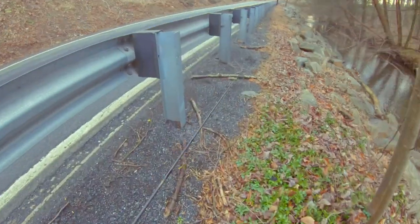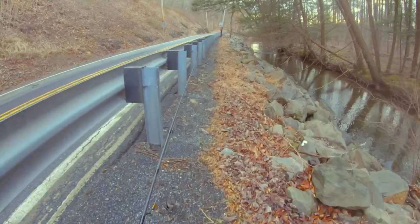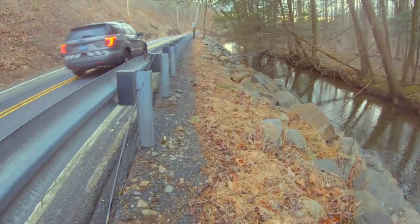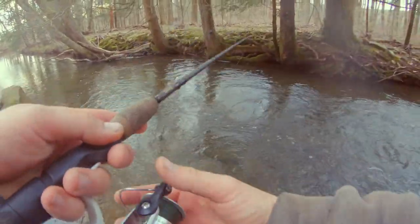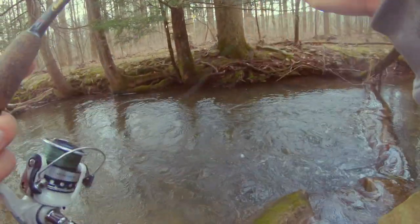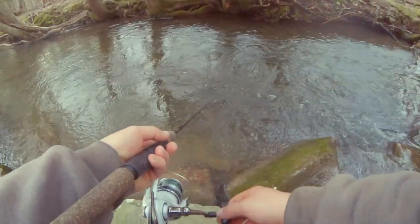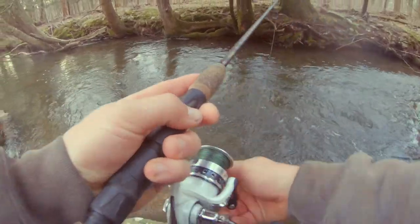I'm not gonna ramble a whole lot, I'm just gonna start fishing. Hopefully we get into them pretty quickly. I've been going for like an hour trying to find these damn fish. I just found my first hole with fish in it — a whole bunch in there too.